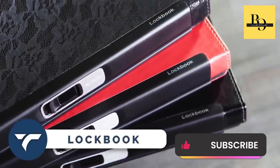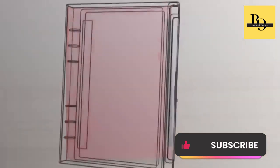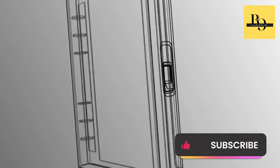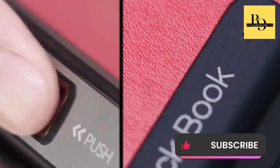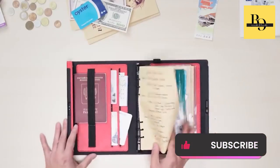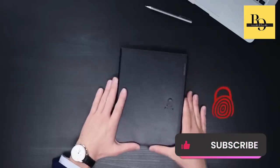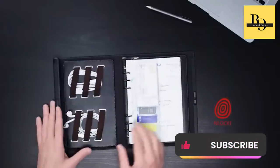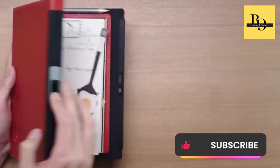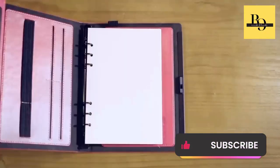LockBook — this is the world's first writing notebook with a biometric fingerprint sensor that combines style, security, and efficiency. Say goodbye to compromising your privacy with this innovative notebook that safely stores sensitive information, notes, and documents. With multiple pockets to organize your essentials, LockBook becomes your planner, sketchbook, document holder, journal, and organizer all in one. Choose from a variety of colors and materials to match your lifestyle. Unlock within a second using the latest fingerprint technology and customize it with accessories to meet all your organizational needs. It costs you $69.